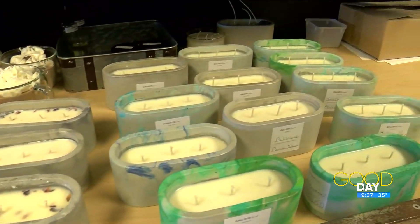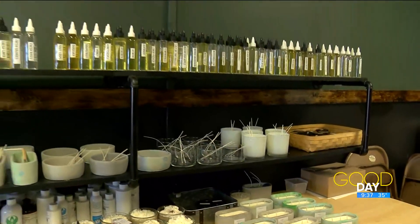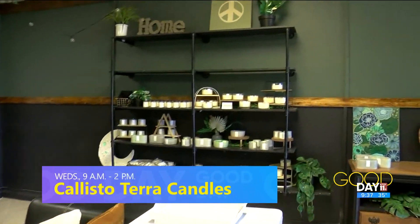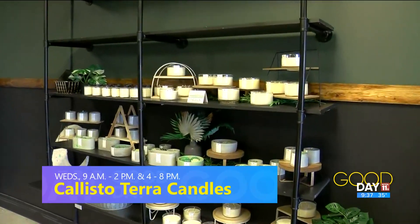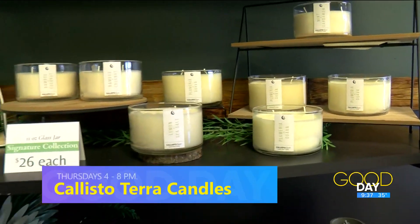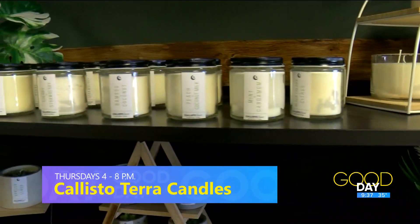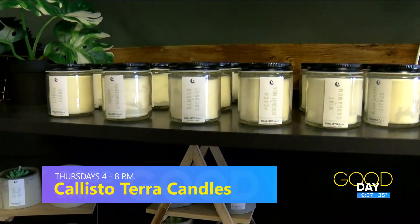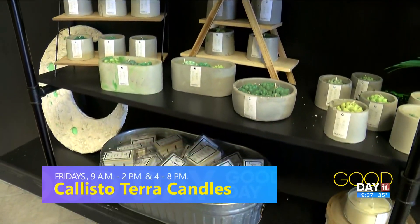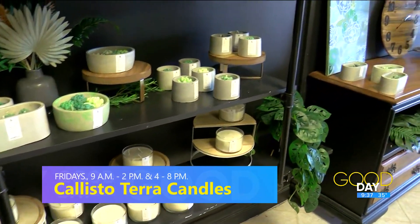You can always stop in and grab some — they of course make perfect gifts. Candles are so fun because you can get them for people that you like and don't like. They're very flexible! We have candles, we have wax melts, and we also do concrete homeware. We have trays that you can decorate your end tables with in your living room, your kitchen — they're great in the bathroom too, holding soap and toothpaste.